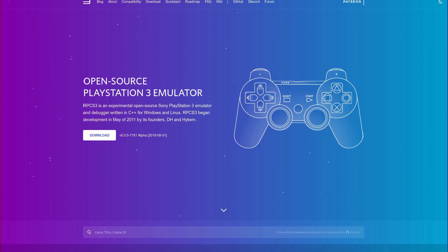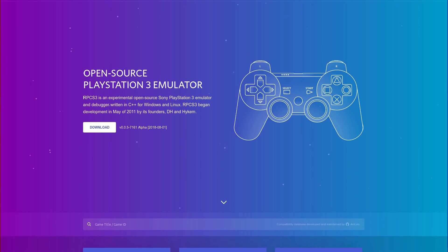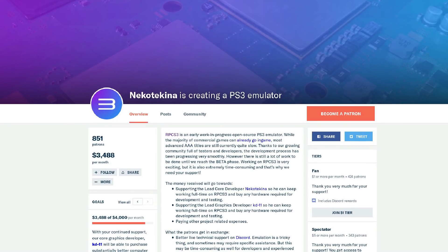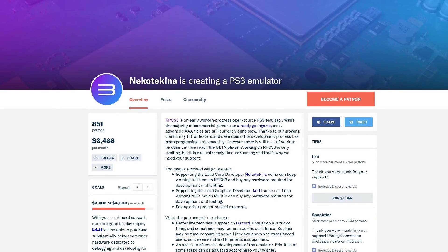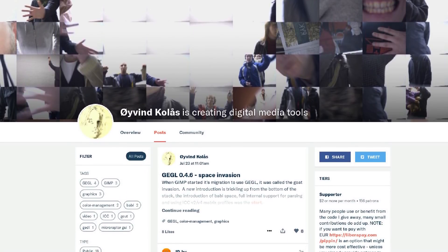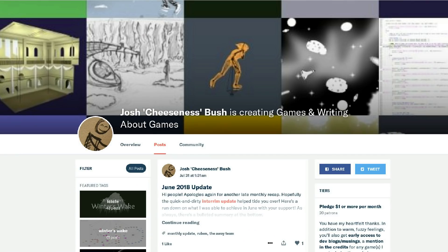Along the same lines, there's crowdfunding. The RPCS3 project is one very high-profile example. The free and open source PlayStation 3 emulator had 851 patrons as of the time of this video, with two full-time developers who make their living from the Patreon campaign. There are so many other deserving people on Patreon too — I support a developer of GIMP, and there are others like Ryan Nicholas Gordon and Cheesness. You can support any of them; there are links in the description.